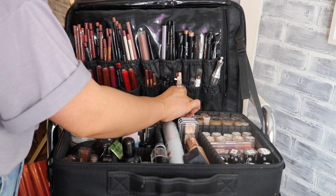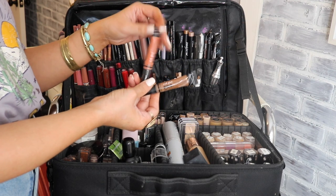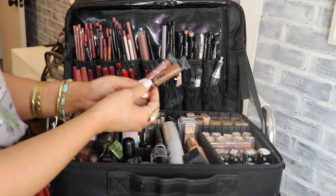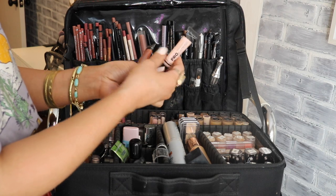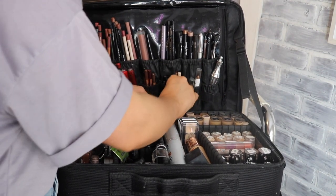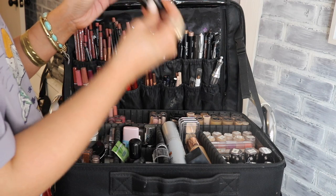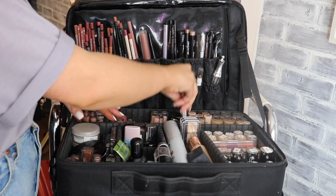I carry a couple of LA Girl Pro Conceal shades — one as an orange corrector for dark spots and under-eye circles, and a couple of shades like Toast and Cool Tan for nose contouring. I also have the Cool Pink corrector for a bright under-eye. Two shades of Maybelline Fit Me concealer — Cocoa and Café — are good for contouring or under the eyes.